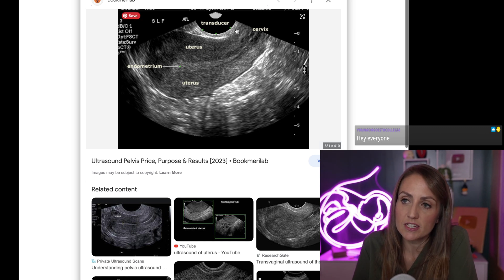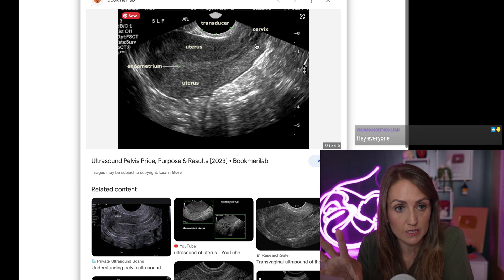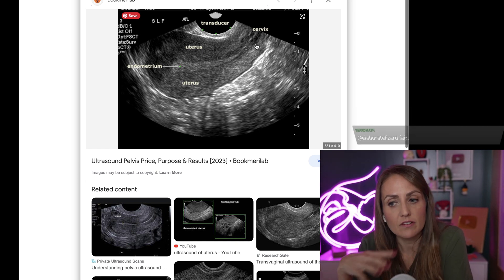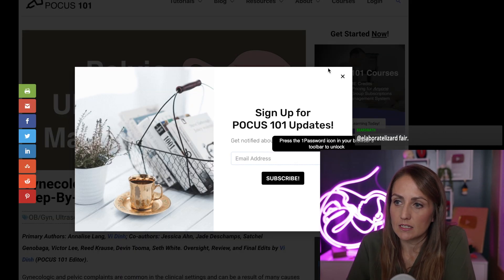This is a vaginal ultrasound — you can see the transducer here. This is a great picture of the uterus; you can see a great picture of the lining of the uterus. Everything black is fluid — there's not a lot of fluid in this photo. Gray is tissue, and if there were bones it would be bright white.